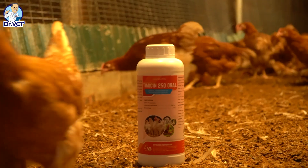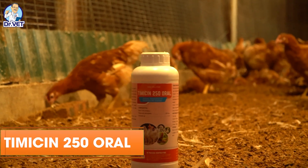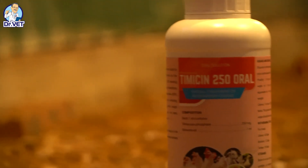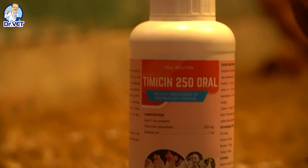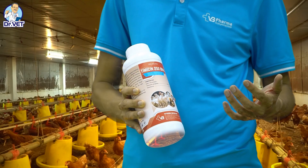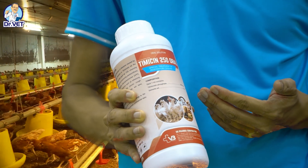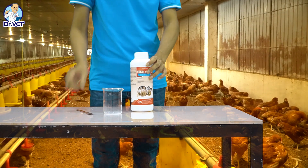Thank you so much. So, how to deal with CRD problem? Today, I would like to introduce to you a product from VB Pharma Corporation: Timicin 250 Oral. It includes Tilmicosin antibiotic, which is very efficient in treatment of CRD caused by bacteria such as Mycoplasma and Pasteurella.